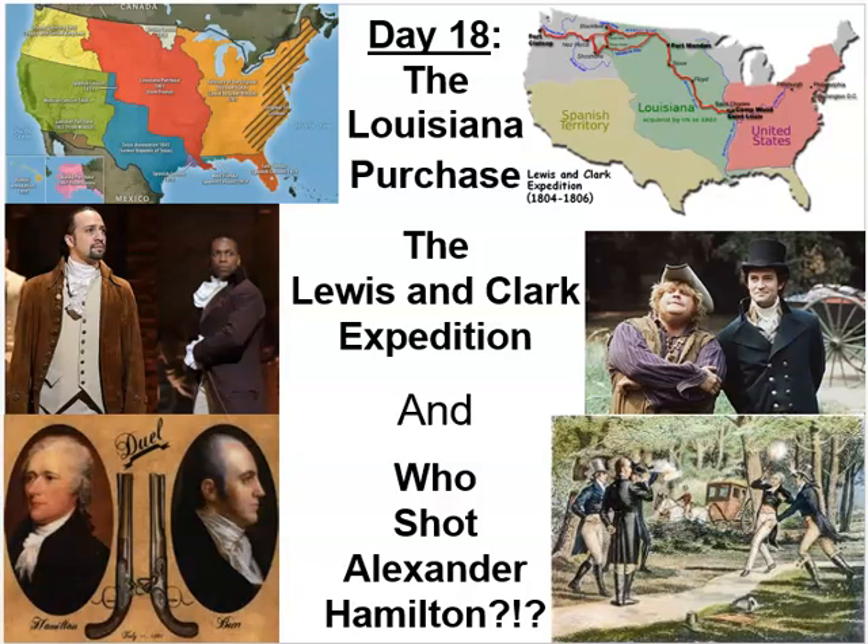Hello class, this is Professor Allen and here is lecture day 18 for American history. This lecture will cover three major topics: the Louisiana Purchase, the Lewis and Clark expedition which explores part of the Louisiana Purchase as well as some other land, and finally who shot Alexander Hamilton. Let's jump right into the background of the Louisiana Purchase.